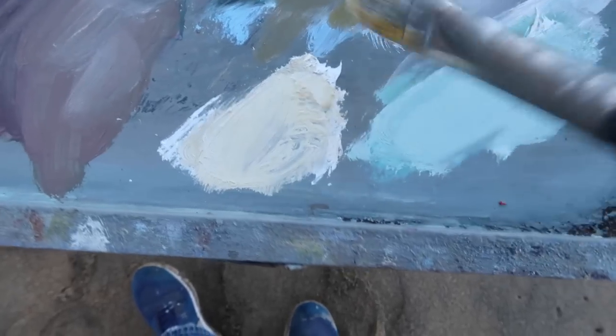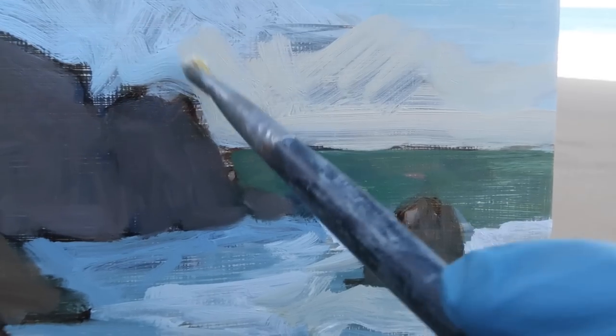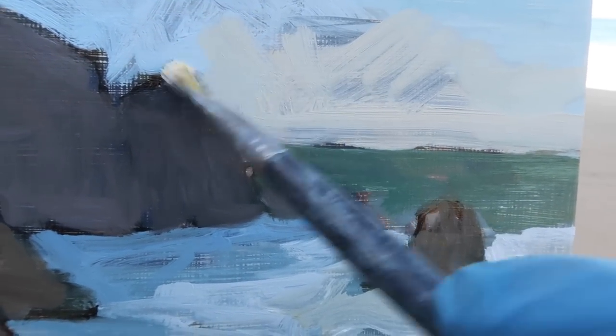For the sky at the horizon I'm mixing up a yellow mixture using yellow ochre, cadmium yellow medium, and titanium white. I'm going to exaggerate the yellow in the sky for now. I can always come over it later and either lighten it up or shift it in whatever way I feel it needs shifting.